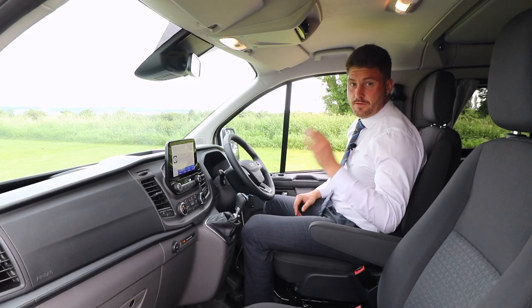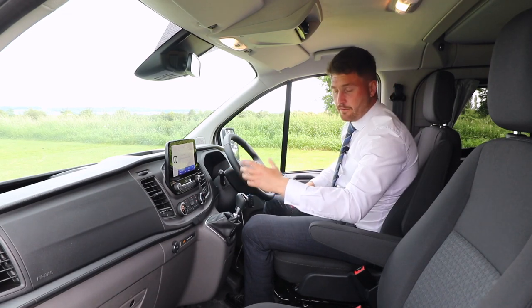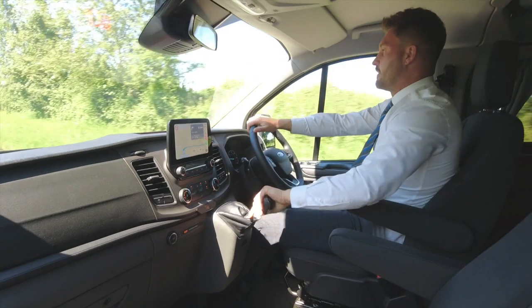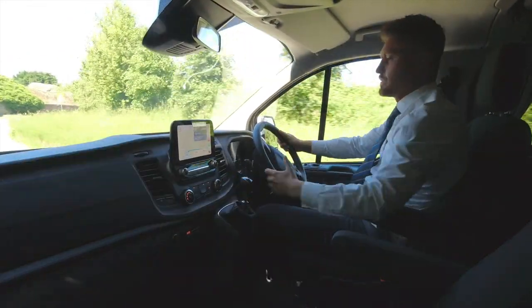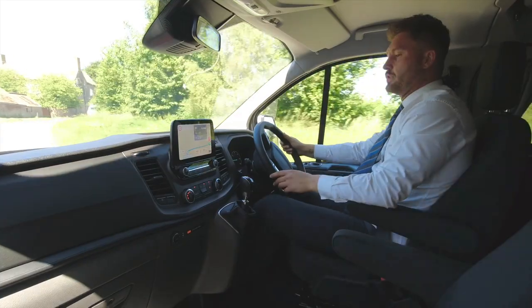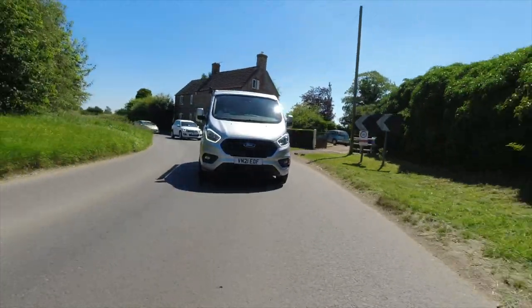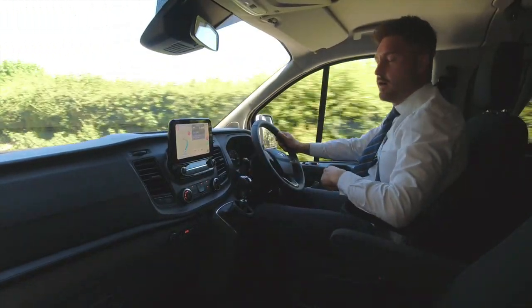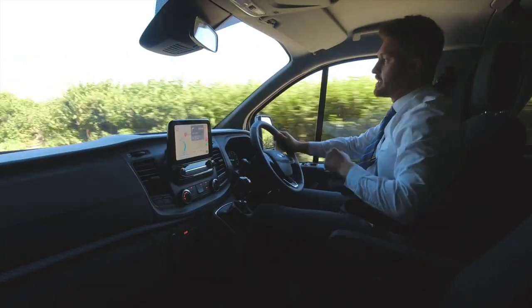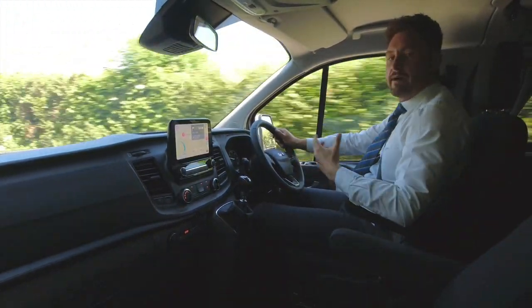The Transit Custom Nugget comes with some excellent features within the cabin. You've got the 8-inch touchscreen Ford Sync system. The infotainment system is based around the most recent Ford Focus model, nice and easy to use. I've got my iPhone plugged into the infotainment system using Apple CarPlay, so I've essentially been able to set the location using Google Maps through my phone.